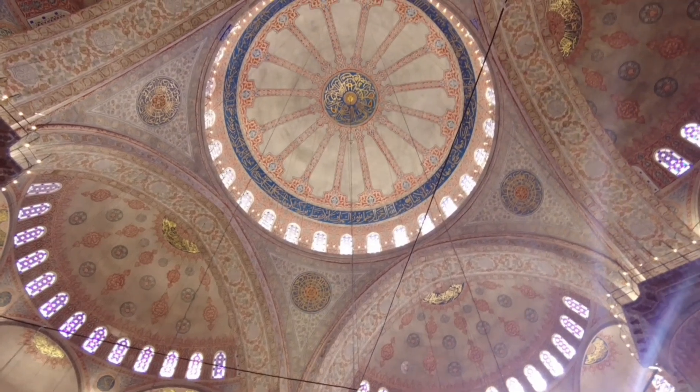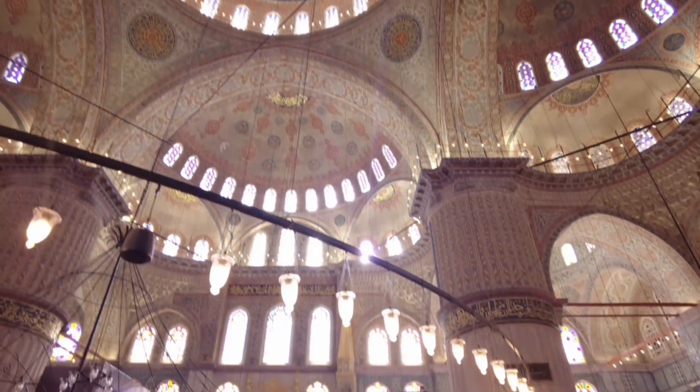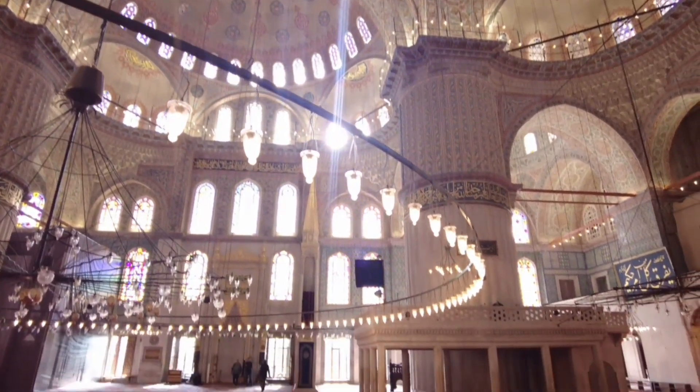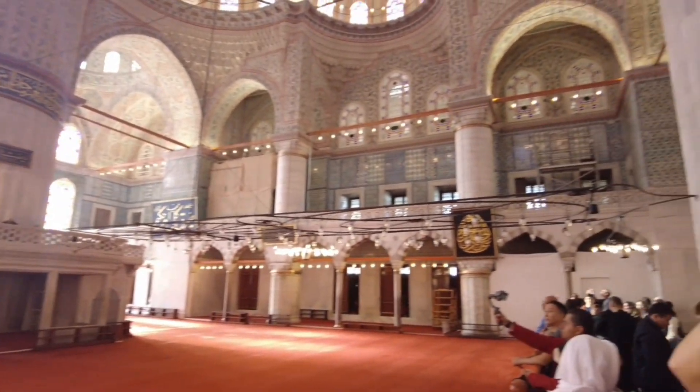Outside is the central courtyard area where people can pray. It's a very large and beautiful space.